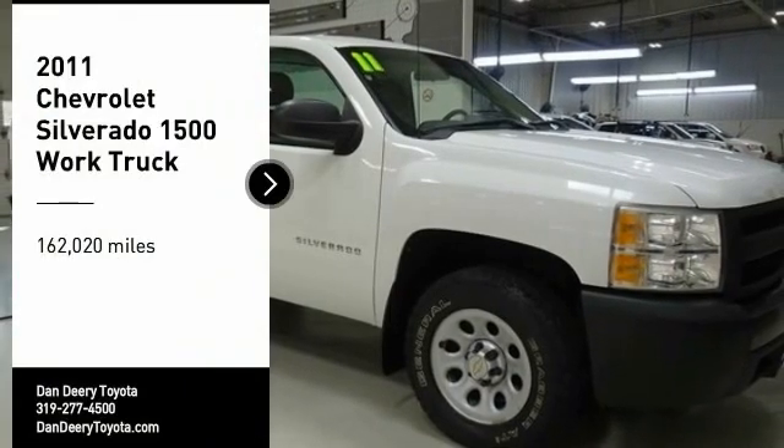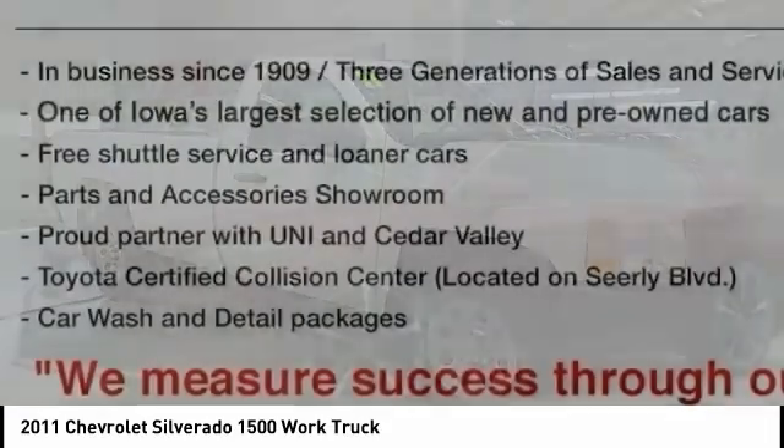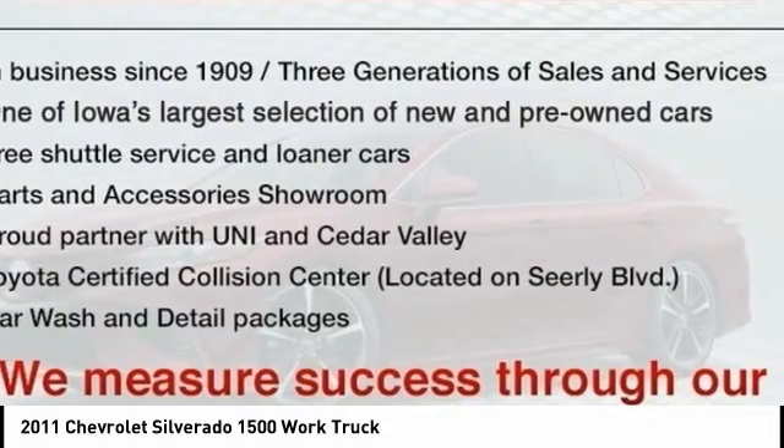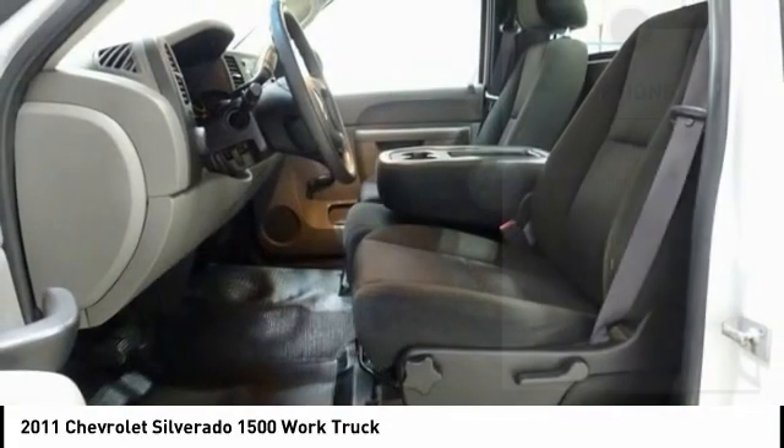Make a great choice today with the 2011 Silverado 1500. The Chevy Silverado 1500 has the lowest cost of ownership of any full-size pickup. Here are some of this vehicle's great options.